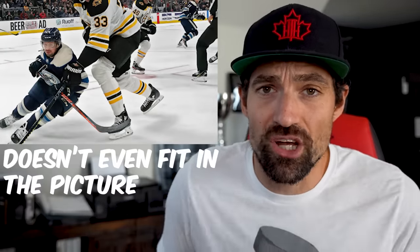This is Zdeno Chara, the tallest man to ever play in the NHL — seven foot two while on skates. I heard he was so tall he would always sit at the back of the team bus and also drive it. He was the captain of the Boston Bruins, and I heard he was a great captain because everybody looked up to him.